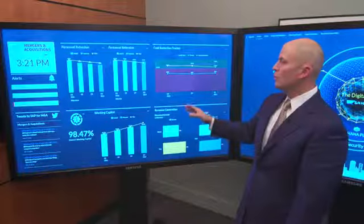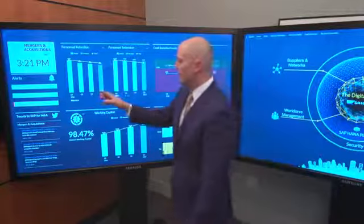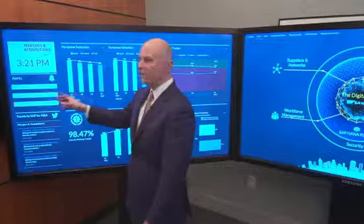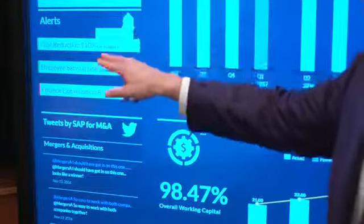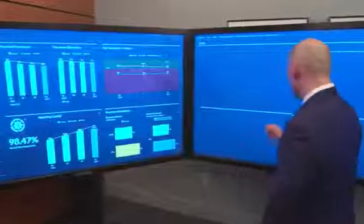So if I want to drill into what's happening with my cost reduction, I can go over here to my alerts and see that my finance optimization is only at about 85% of plan. So if I want to drill into this, I can hit my alerts and go into finance optimization.